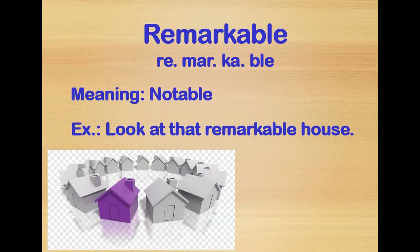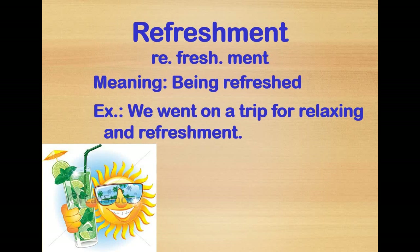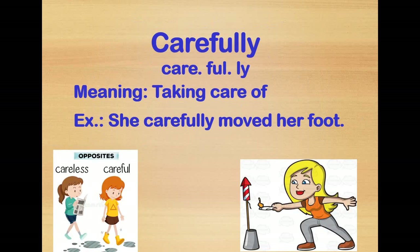Remarkable means easily noticeable — you can notice it from the first look because it is somehow different from others. Uncomfortable means when you're not feeling well. Refreshment means being refreshed. Carefully means you are taking care — she walks carefully, describing the way or the action she's doing as carefully.